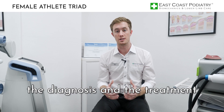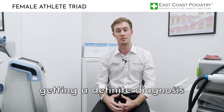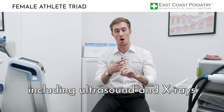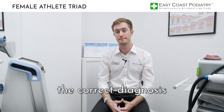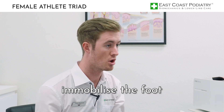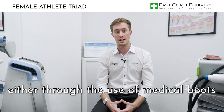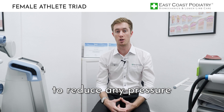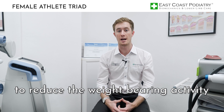The podiatrist will focus on the diagnosis and treatment of the stress fracture. Getting a definitive diagnosis is really important. Podiatrists will utilize diagnostic tools including ultrasound and x-rays to attain the correct diagnosis. Once a stress fracture is confirmed, the podiatrist will immobilize the foot — reducing the pressure — either through the use of medical boots or casting. Crutches may also be used to reduce weight-bearing activity.